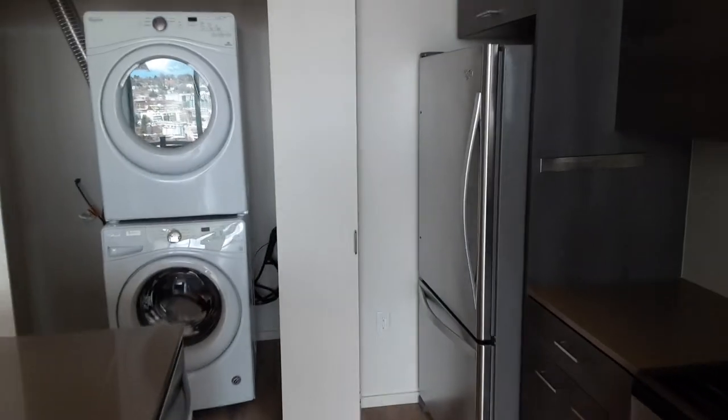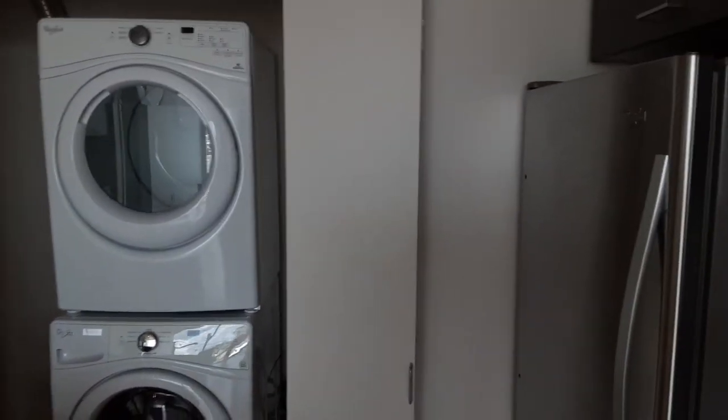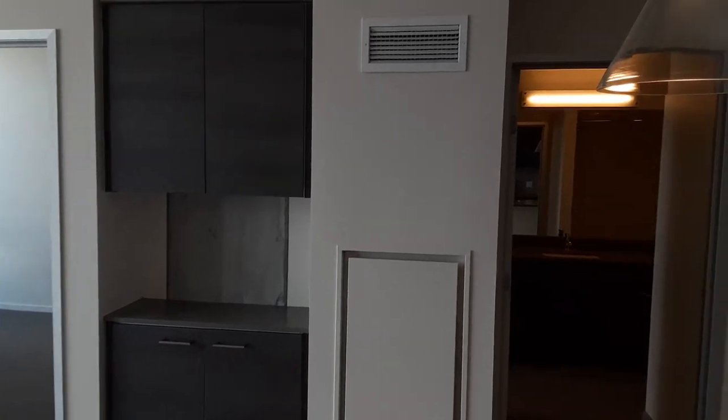The large fridge and freezer, as well as a large front-loading washer-dryer with some additional storage space. All of our homes also have A/C and heating.